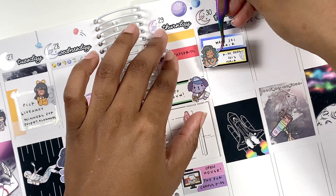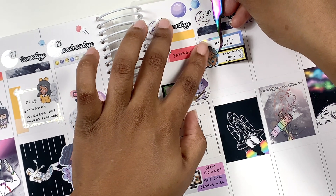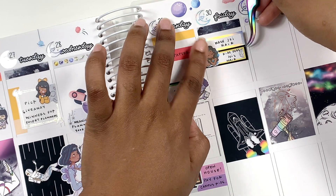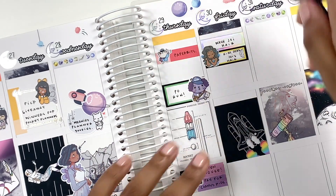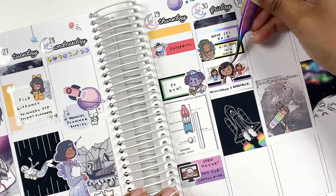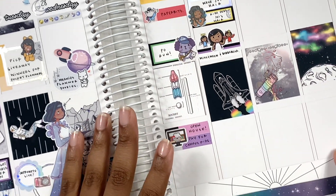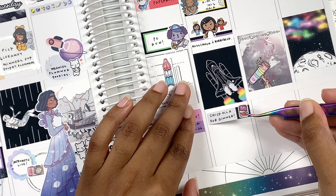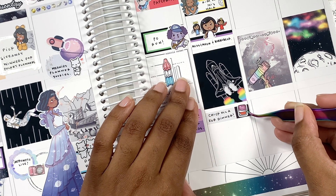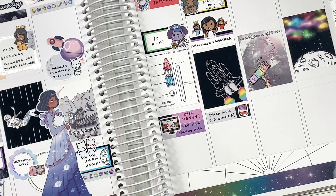On Friday I used a paper doll sticker to mark that Joy got her hair done. I used a couple boxes to mark that I washed her hair and that she got it done. Then I used a sticker from Veniva Creations to mark that I bought some stickers from Miss Meow and Bubble Bear. I love that sticker — the good angel and the bad angel — that's just how my mind works when it comes to buying stickers.